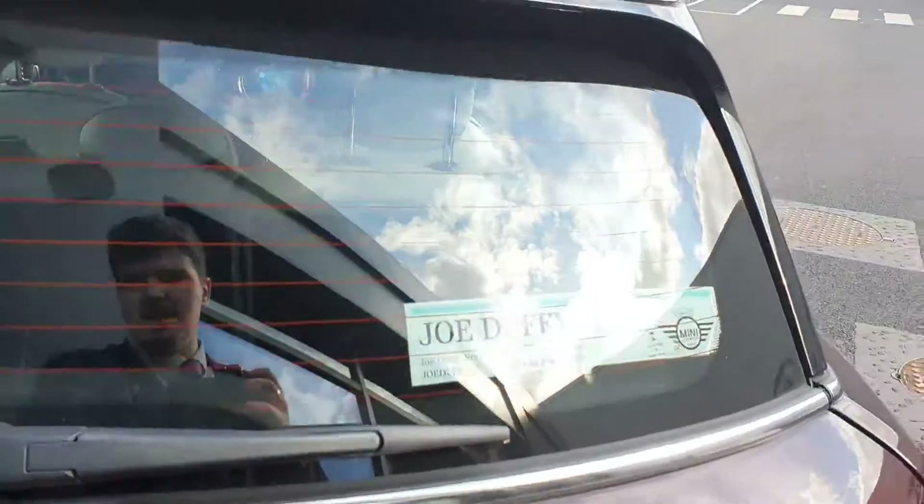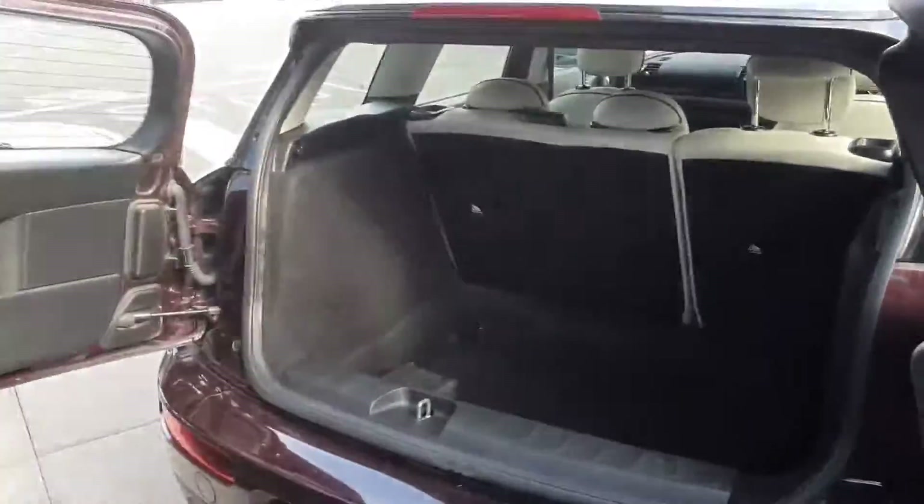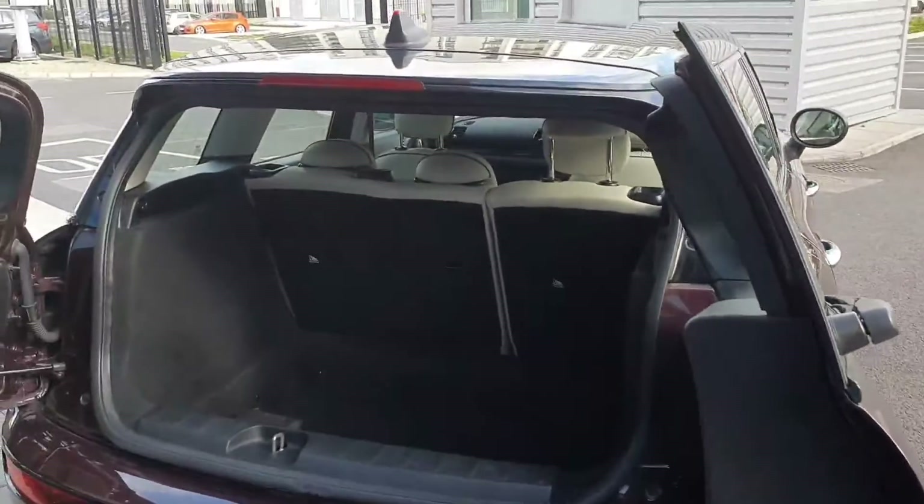The Clubmans are renowned for their gorgeous opening doors. In this Clubman you have a massive boot — the doors open out like that. You have split folding rear seats in the interior as well as extra storage down there with a tyre repair kit.